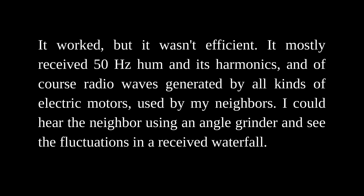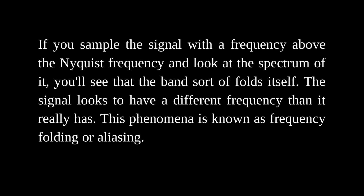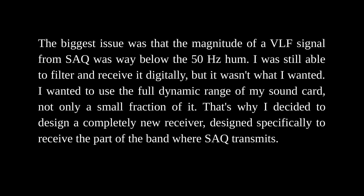I could hear the neighbor using an angle grinder and see the fluctuations in the received waterfall. The band wasn't filtered on the upper side either, so the receiver was capable of feeding signals at frequencies too large for the soundcard to sample and represent digitally. If you sample an analog signal at frequency f, you can uniquely represent only frequencies up to f divided by 2. This is known as the Nyquist-Shannon sampling theorem, and the maximum frequency that can be uniquely represented at a given sampling rate is known as the Nyquist frequency. If you sample a signal above the Nyquist frequency, the band sort of folds itself — this is known as frequency folding or aliasing. The biggest issue was that the magnitude of the VLF signal from SAQ was way below the 50 Hz hum. I wanted to use the full dynamic range of my soundcard, so I decided to design a completely new receiver specifically to receive the part of the band where SAQ transmits.